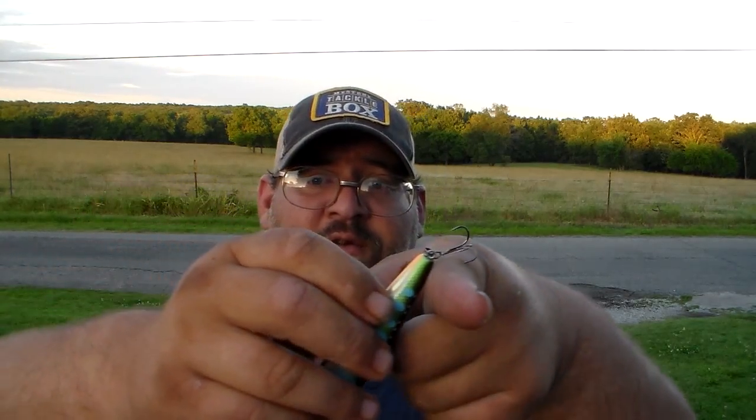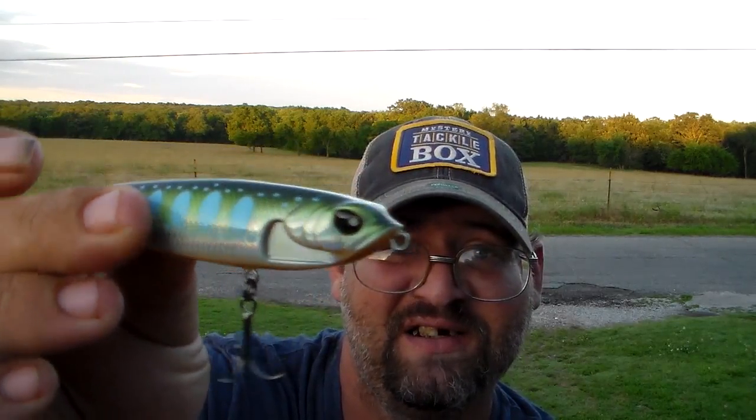I like it. Good little color. The hooks are sticky sharp — they're sticky, sticky, sticky. You can run your finger across and they'll stick you. These suckers are sticky. I like the face design of this thing — it has a badass looking design to it. Looks like it means business.